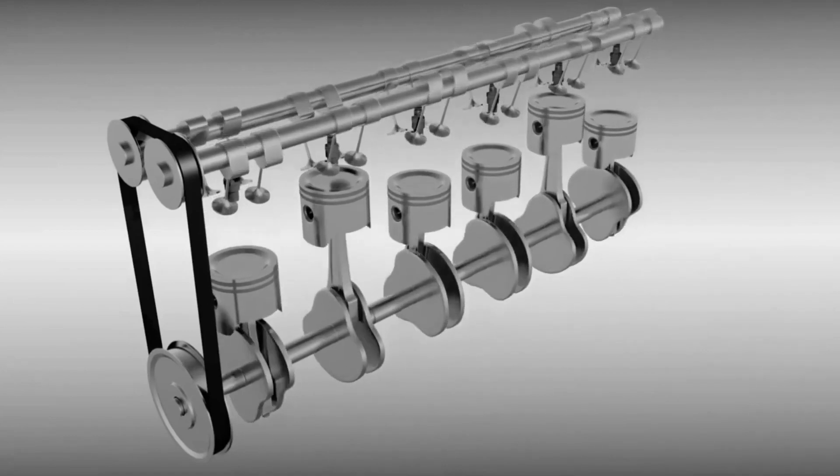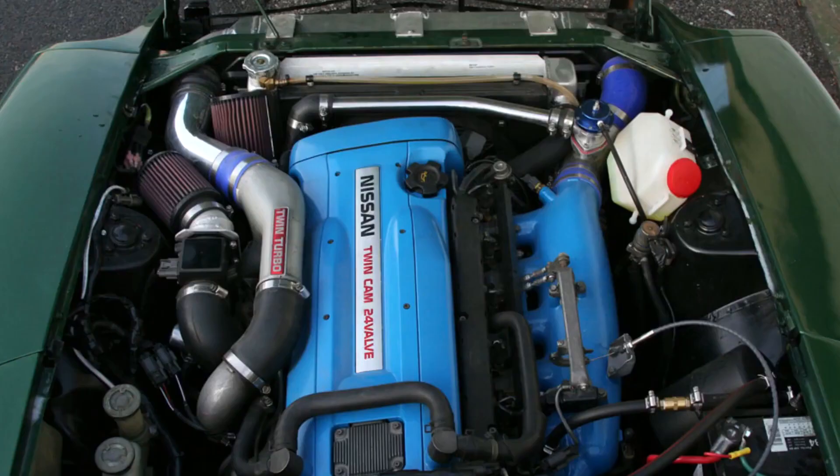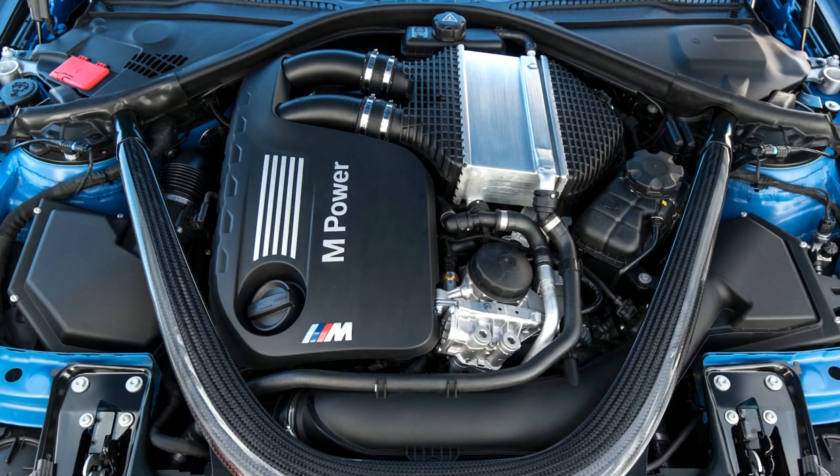Smooth operation: straight engines are known for their smooth operation, primarily due to their even firing order. The sequential ignition of cylinders helps reduce vibrations, resulting in a smoother and more refined engine performance. Balance: inline engines, especially those with an even number of cylinders, tend to exhibit good balance due to the layout of their reciprocating parts.